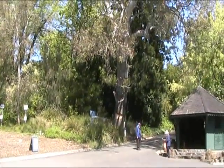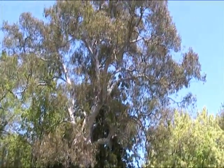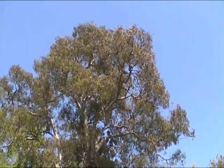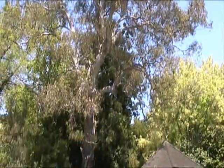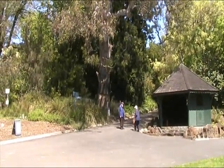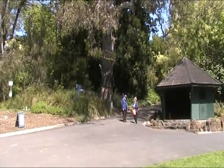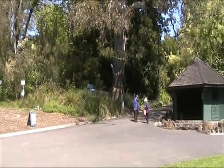Hello, here we are at Melbourne Botanic Gardens, looking at the Separation Tree. It's October 2011. And you can see around the lower stem a very serious vandalism that occurred to this tree a bit more than two years ago.